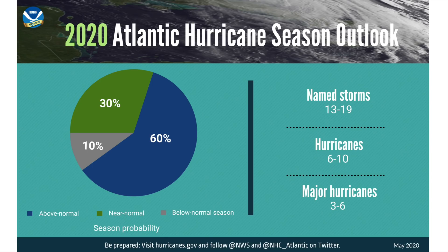Sticking with natural disasters but going to the sky — NOAA officially predicts an above-average Atlantic hurricane season. Link below to their explanation and the storm name list for the year.